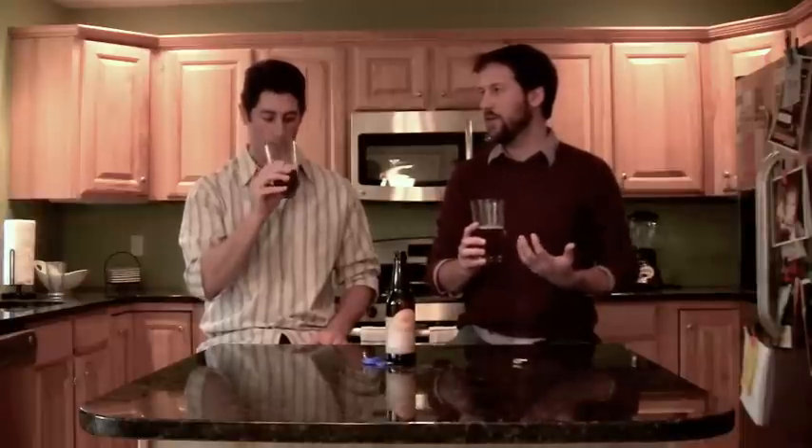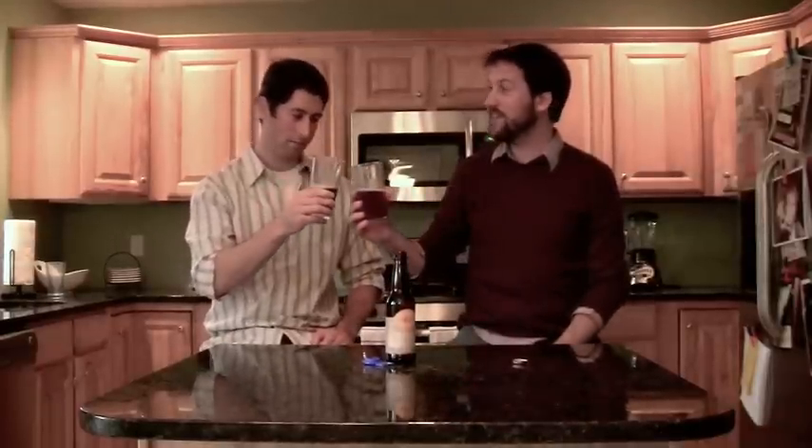You can actually smell the raisin on the beer, which makes for a very interesting type of beer smell. You're not used to that. Let's give it a try and see what it tastes like.